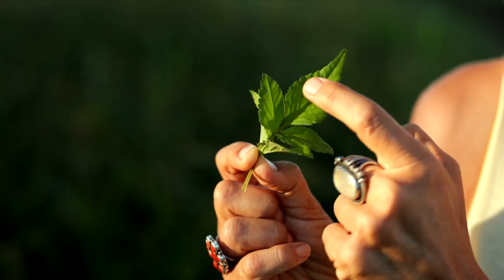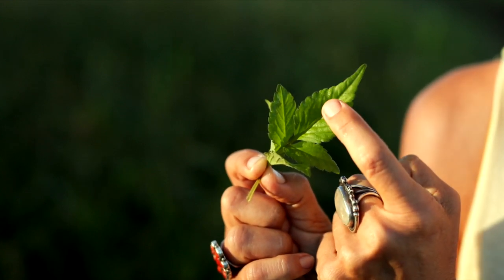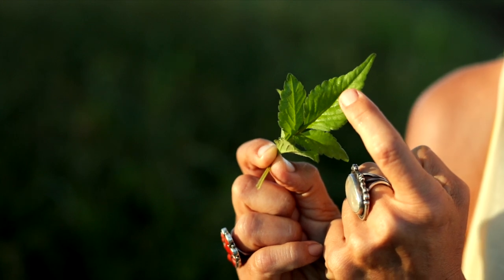And the edge of the leaf — what we call the leaf margin — is toothed, or dentate, which is the botanical term.